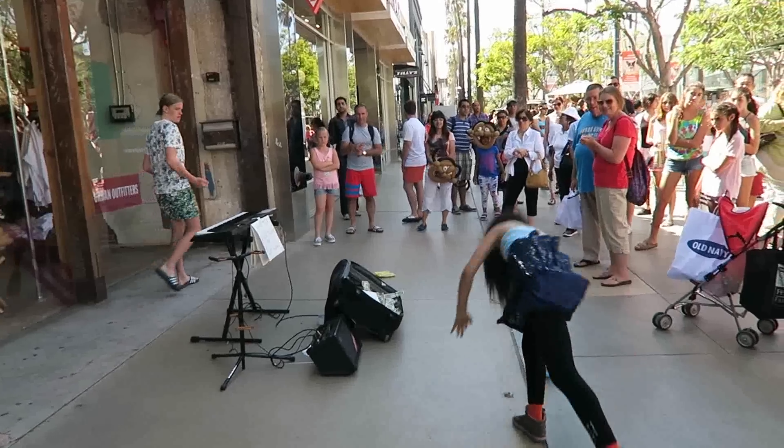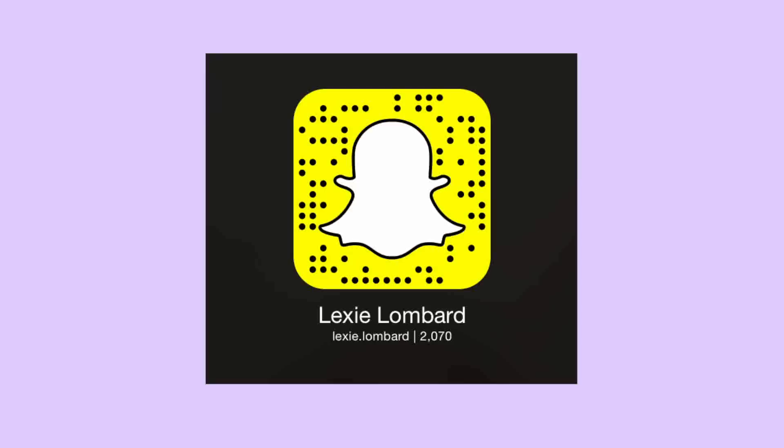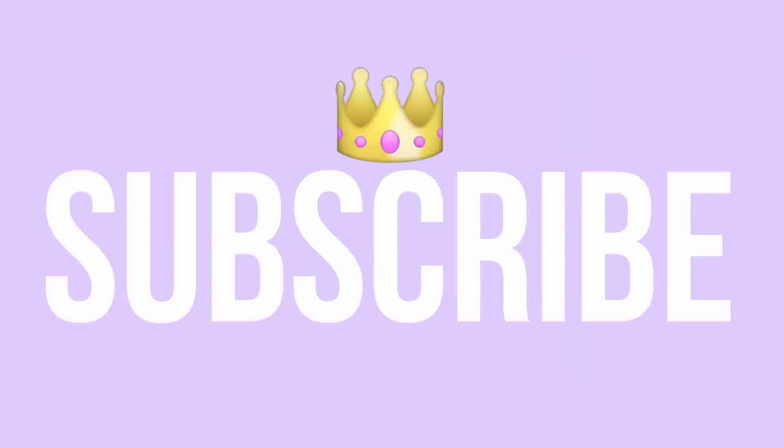I hope you guys enjoyed my survival tips, and if you like this video give it a thumbs up. Make sure to hover your Snapchat over top of this icon.